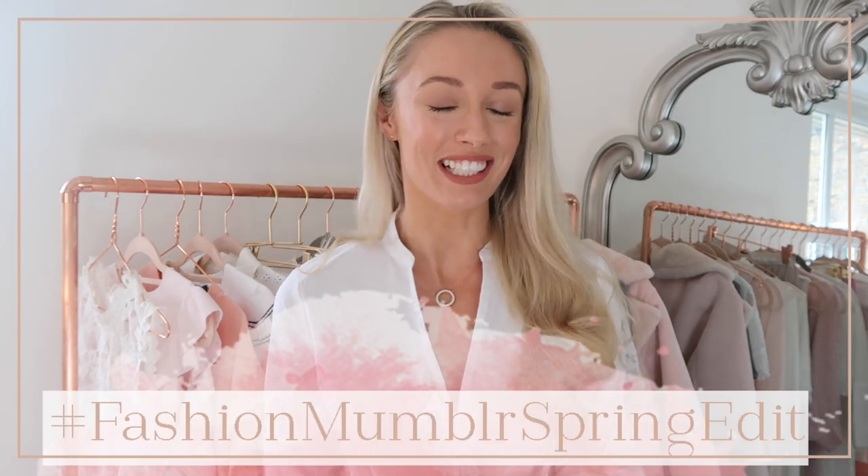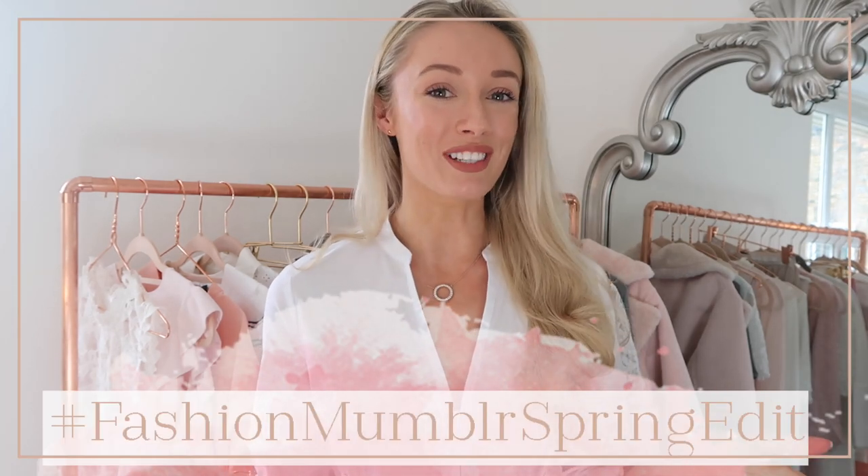Hey guys, welcome back. Thanks for joining me for the last video as part of this year's Fashion Mumbler spring edit. I really hope you have enjoyed all the videos based around spring themed content that I have published this week. If you have missed any of them they'll all be linked down below, including hauls, transitioning your wardrobe videos, beauty videos — there has been so much spring content up on my channel this week.